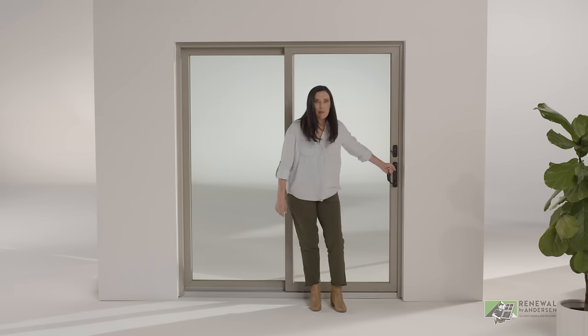They're so easy to open. But these aren't just any patio doors — check out these high-tech features.